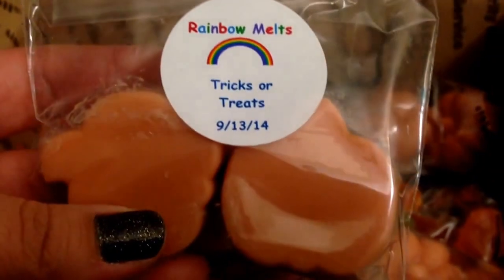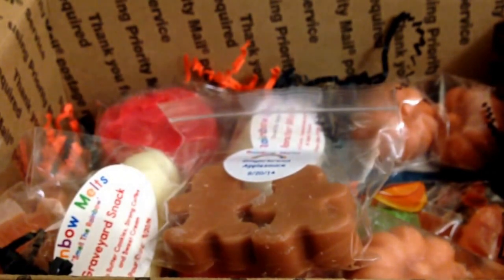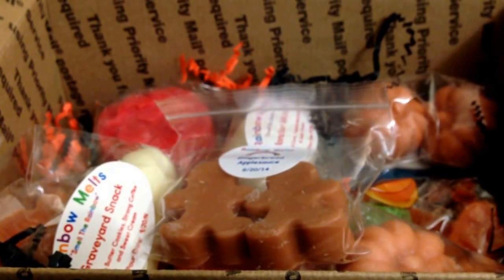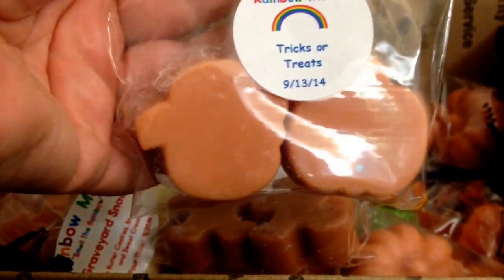And then the samples — there are two little pumpkins in Tricks or Treats. I do not have the scent descriptions for this. It smells kind of like a cider, like an apple cider mixed with something else. There's a pretty strong bakery kind of cinnamon. It smells really good — there's kind of like a pumpkin and like an apple cinnamon type scent. And that's those cute little pumpkins.